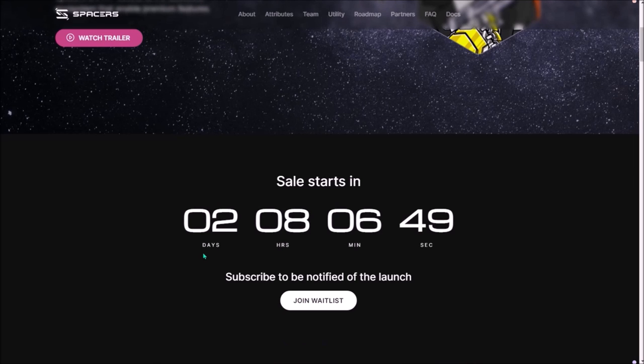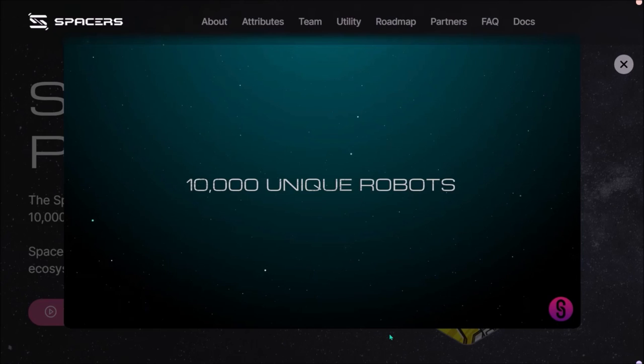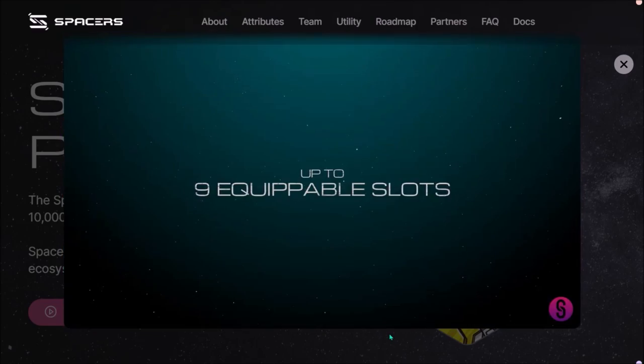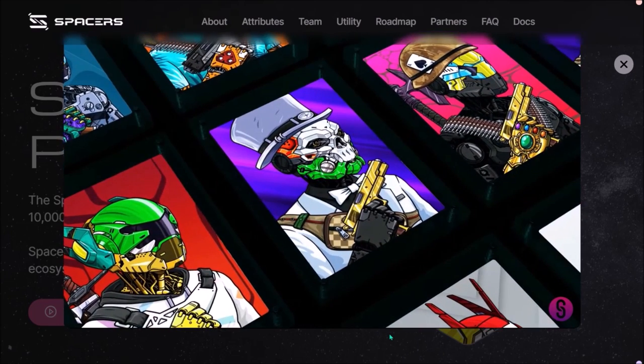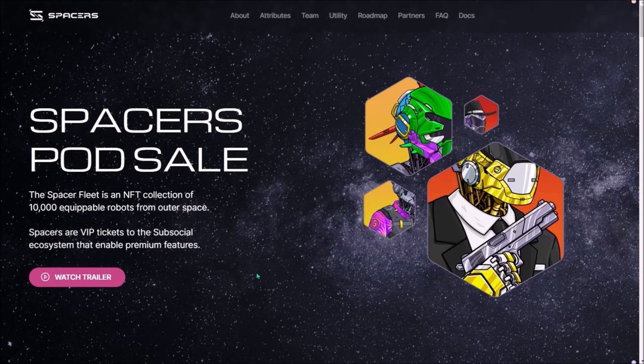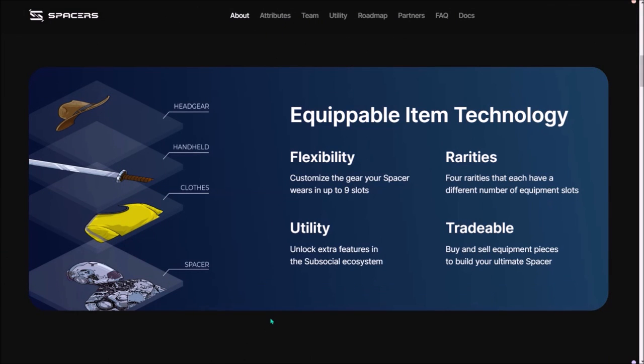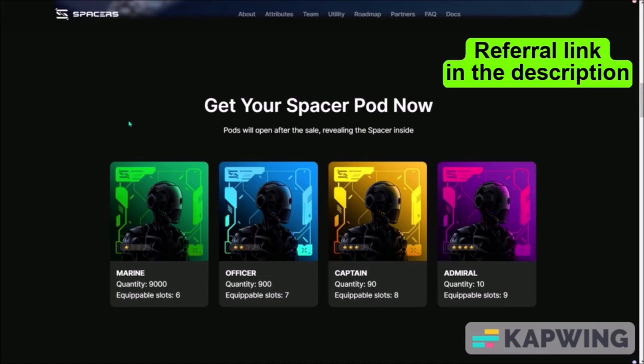On the official Spacers website, you can check the countdown to the public sale and watch the Spacers trailer unveiling Spacers lore and giving you a look at some revealed Spacer robots and equipable items. Overall, I like the Spacers a lot. They are bringing strong utility, which is always very important with NFTs. The art looks great — very distinct — but the biggest strength is naturally RMRK 2.0 functionality with equipable items, advanced NFT features, and infinite future composability. Let me know if you will be minting a Spacer and what you think about the art and the utility. Thanks for watching and I'll see you soon again.